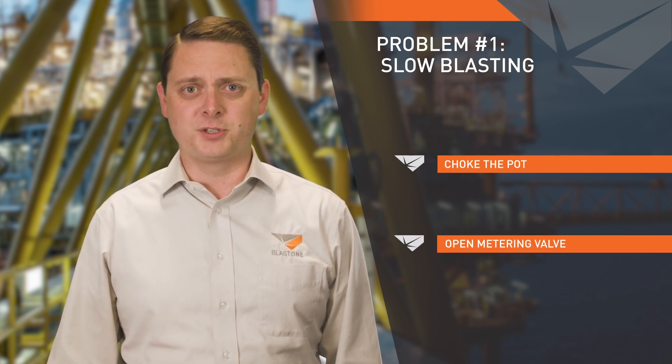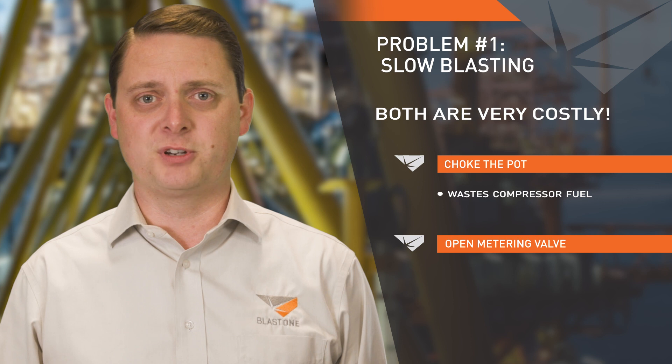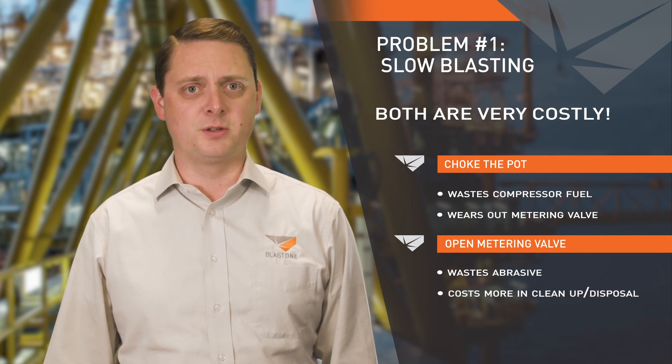Our experience visiting job sites indicates that the first thing blasters do to fix problem number one is either choke the pot or open their metering valve, because the operator often assumes the slow blasting is caused by running the abrasive too lean and that by increasing the abrasive flow they'll go faster. Both of these workarounds are very costly. Choking the pot wastes compressor fuel and wears out your metering valve. Opening your metering valve wastes abrasive and costs more in clean-up and disposal.